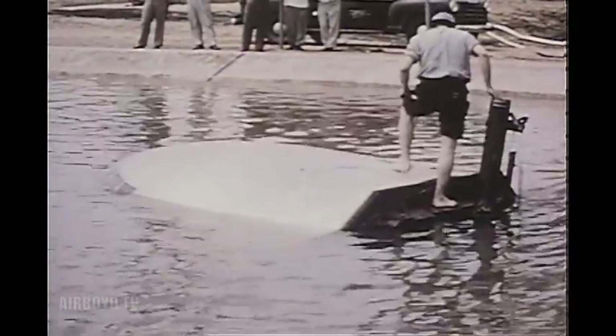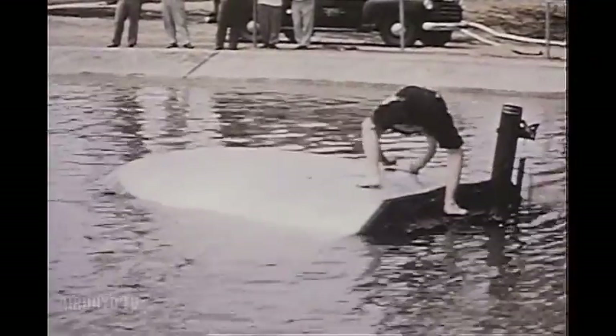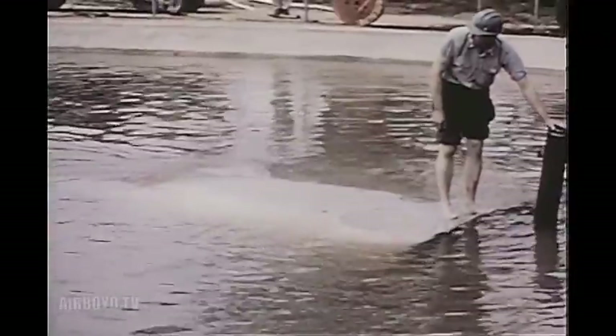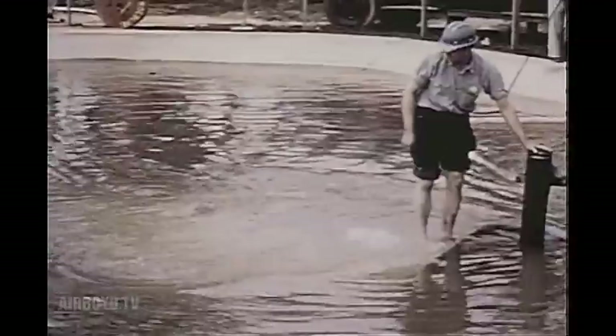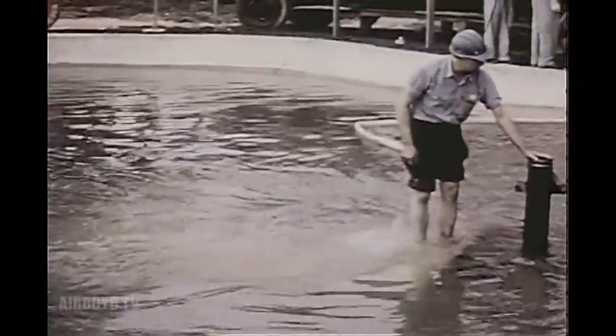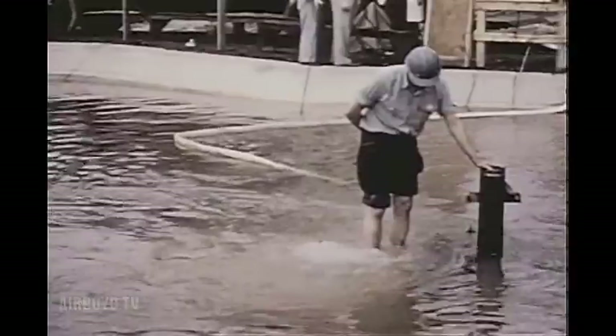The water testing procedure was simple. The fuselage section was bulkheaded, made watertight, filled with water, and submerged. The interior was pressurized. With the conventional air pressure test method, when failure occurs, the force of the exploding compressed air causes secondary damage, which sometimes makes it difficult to find the origin of the weakness. Damage to the section is less in the hydrostatic test, since water, for all practical purposes, is not compressible.